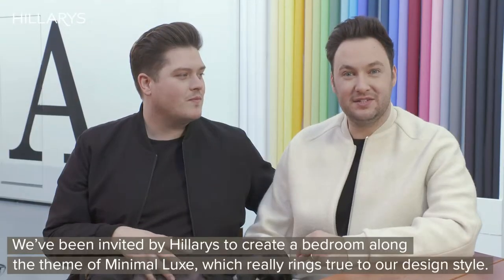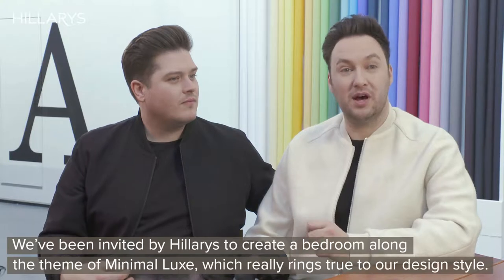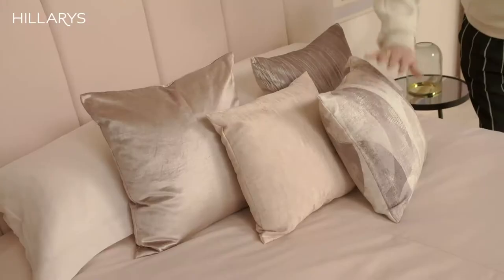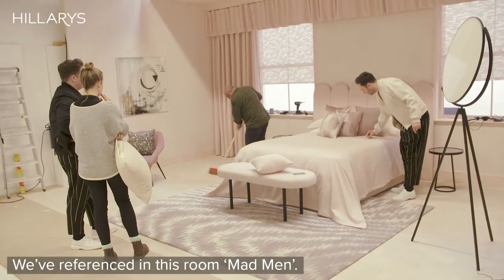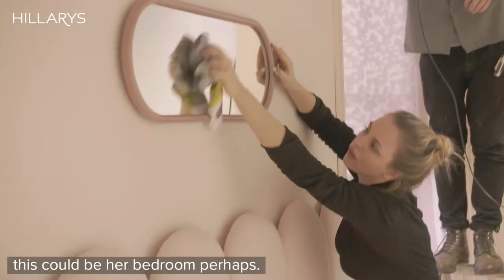We've been invited by Hilary's to create a bedroom along the theme of minimal luxe, which really rings true to our design style. We've referenced Mad Men in this room — there's definitely a little bit of Joan Crawford going on; this could be her bedroom, perhaps.